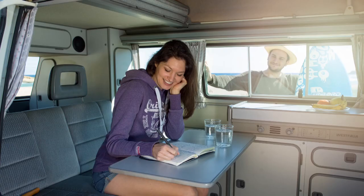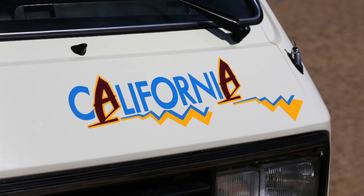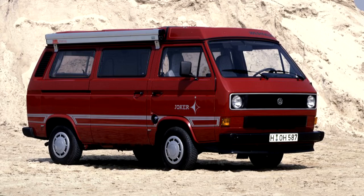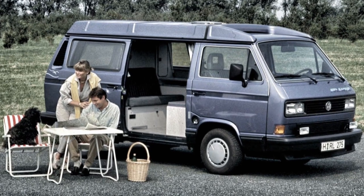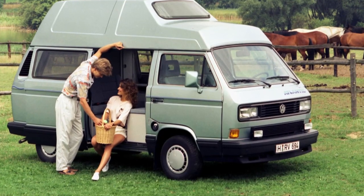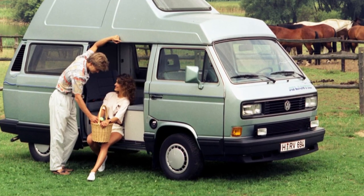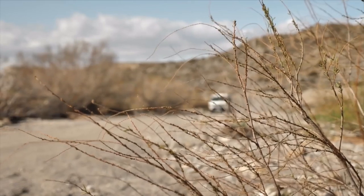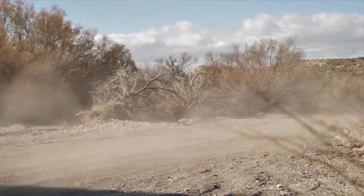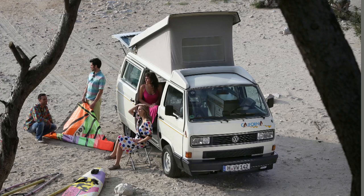VW says there's no official record of how the California name was chosen, but at first it was only applied to this one special model. It was built alongside the Joker for a while, and around this time Westfalia also launched the Atlantic, a very high-spec camper costing 7,000 Deutschmarks more than the 40,000 Deutschmarks you'd pay for a California. The California came along only three years before the end of the T3's main production run, but still managed to sell over 22,000 units.